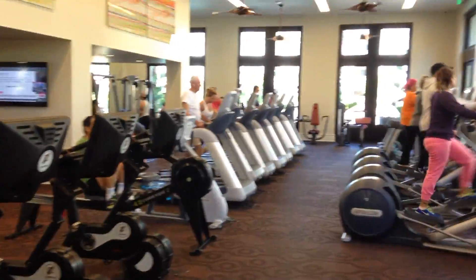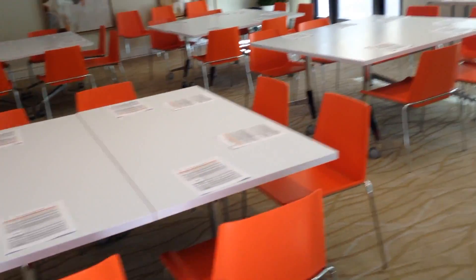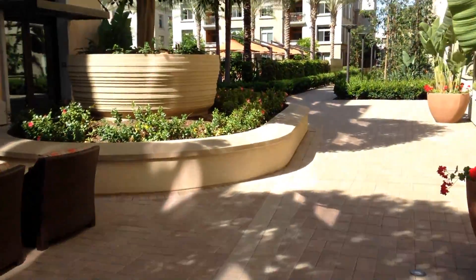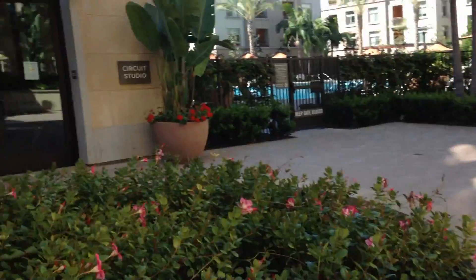Here's the gym. In addition to all the machines, there's a whole free weights section on the other side. This is the think tank — I think this is where all the kids come to study together. And by the way, each of these pools has its own concierge in the summer months to make sure there's not too many outsiders.